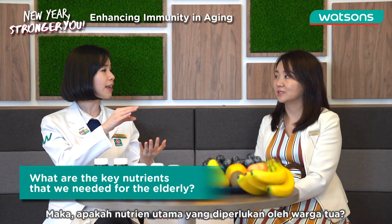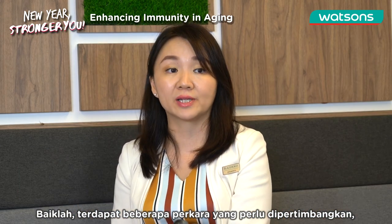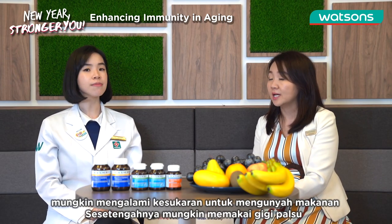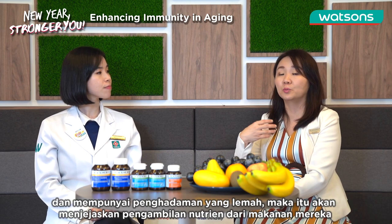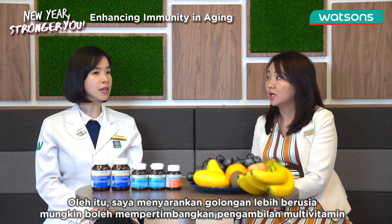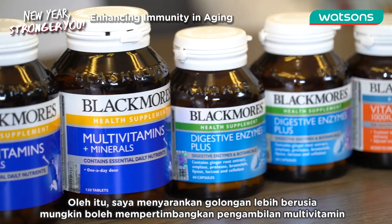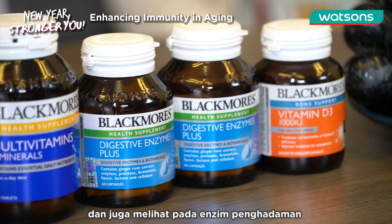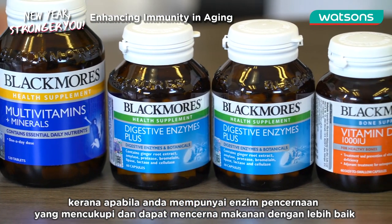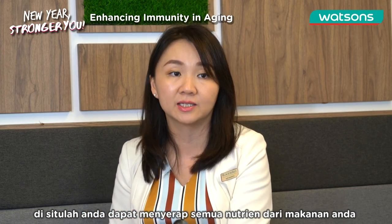So what are the key nutrients that are needed for the elderly? There are certain points we need to take into consideration. For example, older adults may have difficulty chewing food — some could be wearing dentures — and they may have poor digestion. This actually compromises the nutrient intake from their food. So what I would like to suggest is, older adults may want to consider multivitamins and minerals to fill in the gap, as well as digestive enzymes. When you have sufficient digestive enzymes, you can digest your food much better and absorb all the nutrients from your diet.